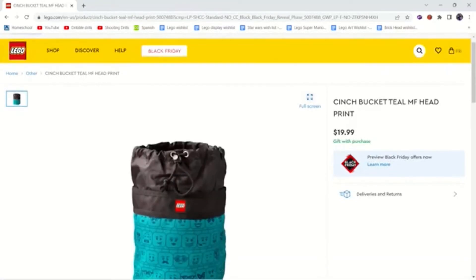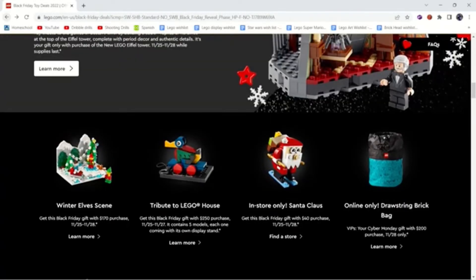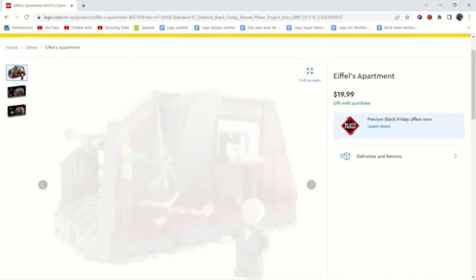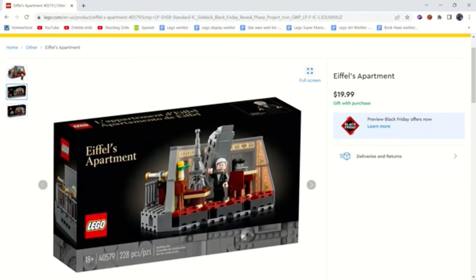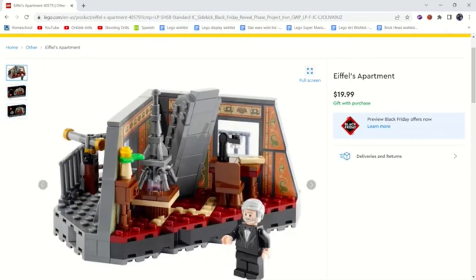We won't be getting the Cyber Monday promo — it's only available on Cyber Monday for some reason. I think I'd probably use that as like a lunch box though, it looks really cool and I'm sad I'm not gonna be getting it. Now, if you get the Eiffel Tower you will get Eiffel's Apartment as a promo, which looks great. I don't know why they put price tags on these, but it's kind of just telling you what it's worth — like this would be a $20 set, with 228 pieces. I think it would be valued at $20 because it's a nice build. I'd buy this for 20 bucks if it was a set.